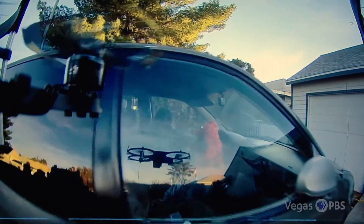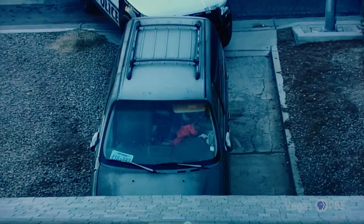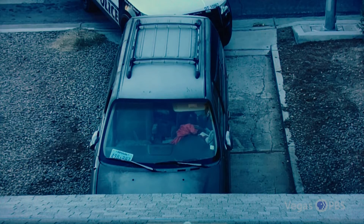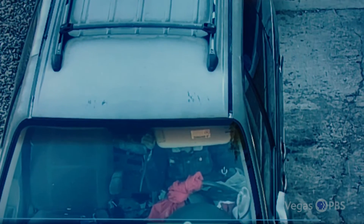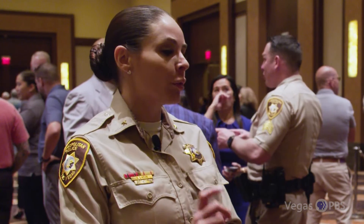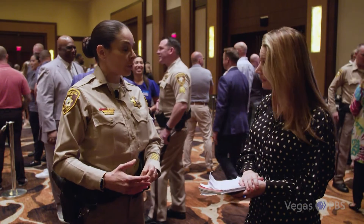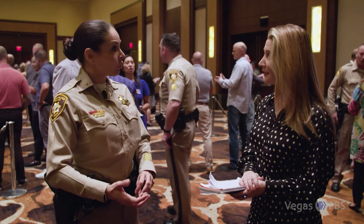That technology can also break glass. A suspect barricaded in a car with a knife wouldn't come out, so we used the window-breaking tool on the drone to breach the window so we could easily communicate with her. The glass robot literally breaks down barriers to communication, says Sasha Larkin, Deputy Chief of Homeland Security at Metro. We've used it on suicidal subjects, subjects that need help, or subjects armed with some sort of weapon.